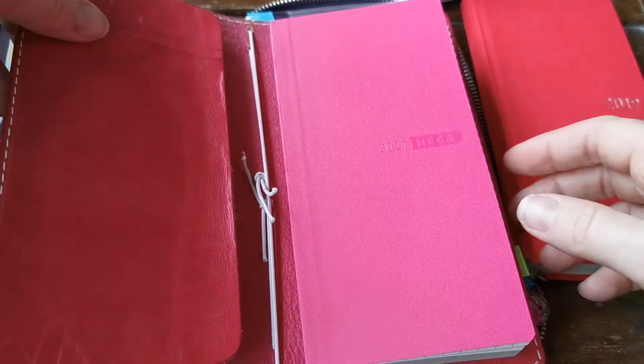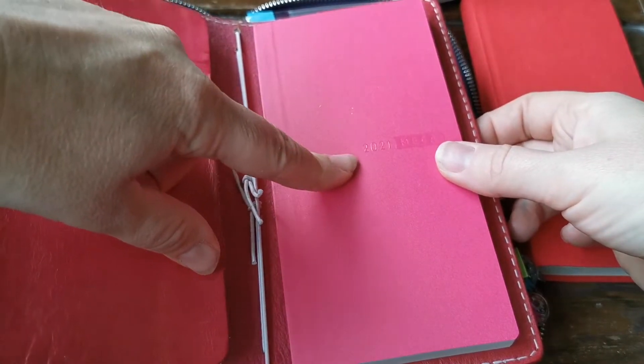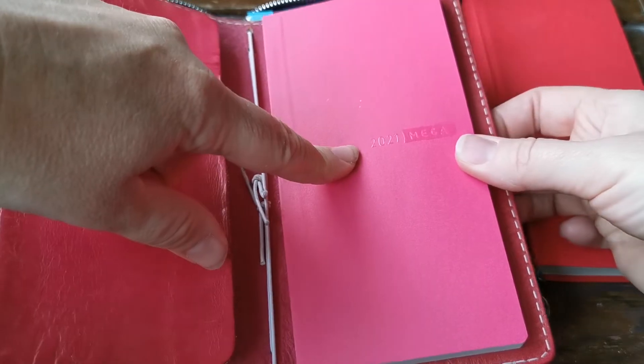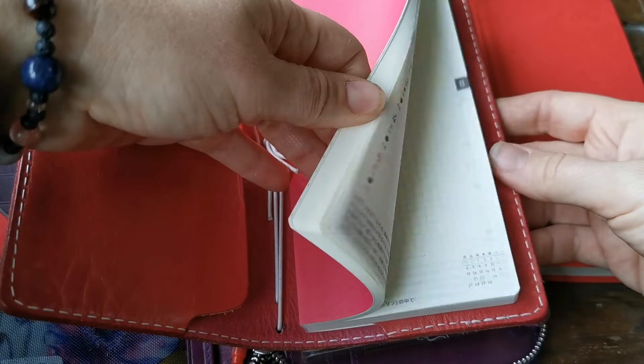So I hope that's been useful. This is my Hobonichi Weeks for 2021, as you might have seen in some of my earlier recent videos. Obviously I'm really keen to move into it as well.